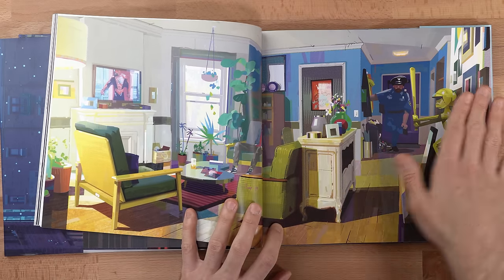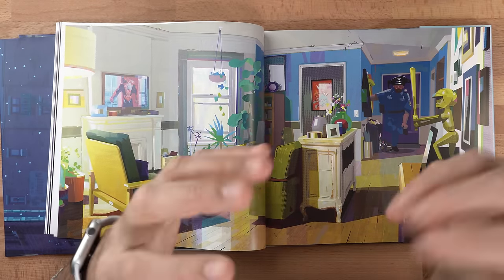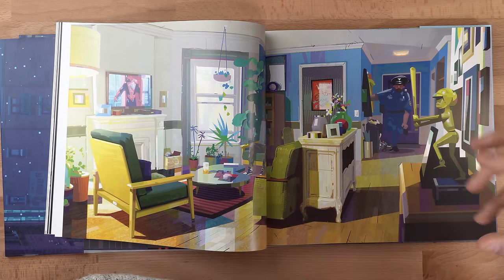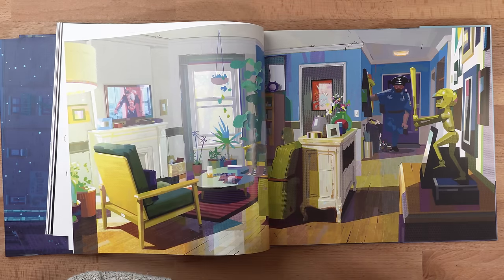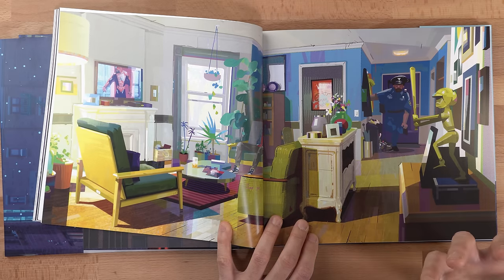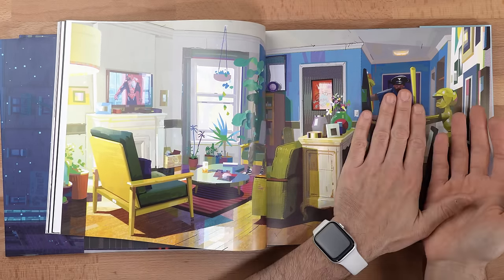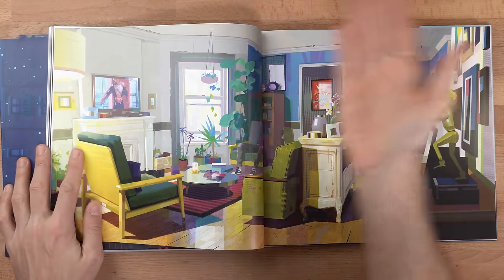I want to stop on this page for a moment. Notice how minimalistic and simplified the forms are — very suggestive rather than literal. Every single leaf and detail isn't fleshed out because the artist's goal was to capture a mood and color palette that describes multiple cultures: the African-American influence of the father and the Puerto Rican influence of the mother, since Miles Morales is a cross between these two cultures, and this home is meant to represent both influences.